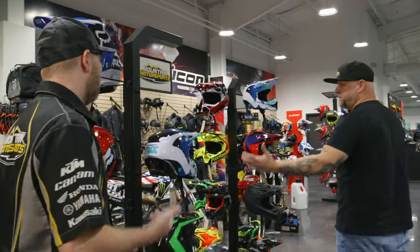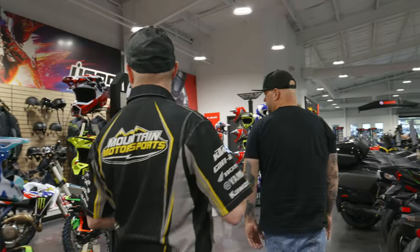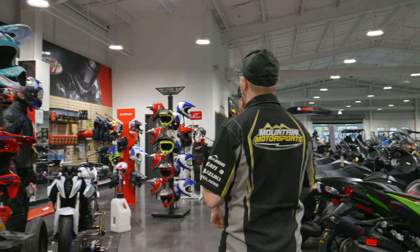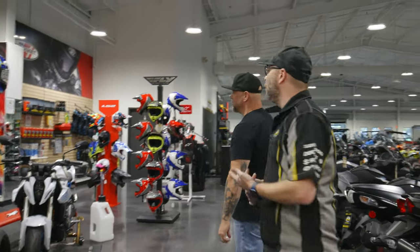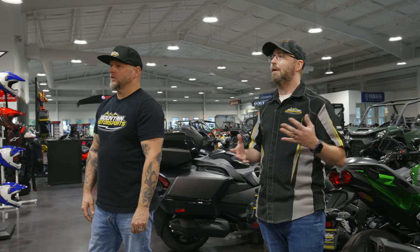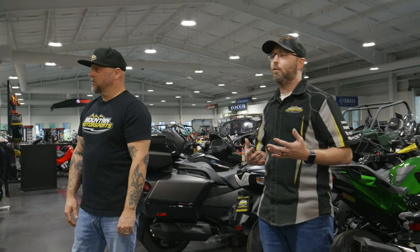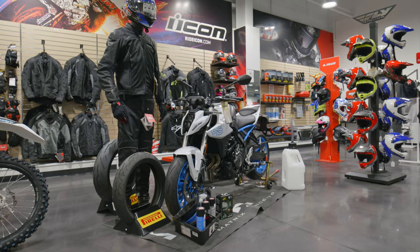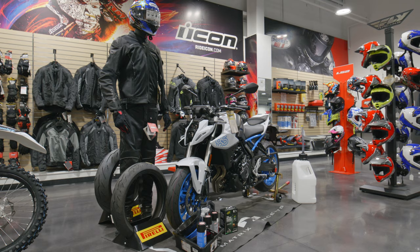What are some of the brands you carry over here? We've got Fox, Alpine Stars — a big partner with Fox — Fly Racing, LS2, and Joe Rocket Apparel. We try to have everything for any different price point. If you want to do off-road, we've got you fixed up. If you want to do on-road, we have you fixed up, and the personnel to help you pick out which one's going to be right for you.